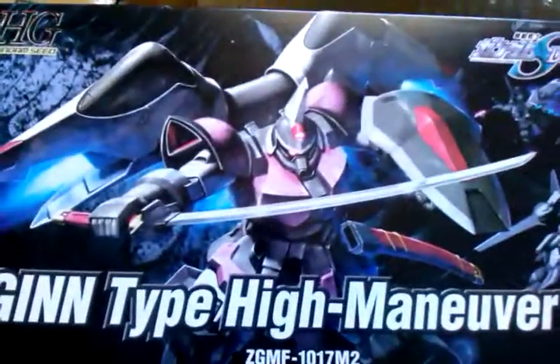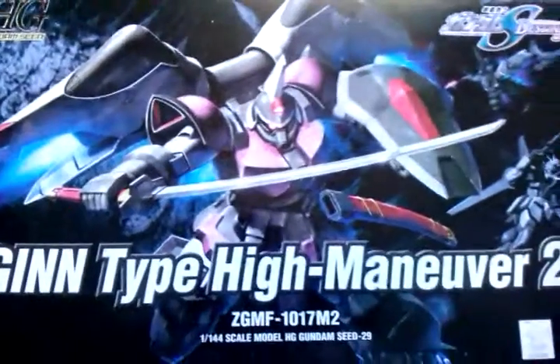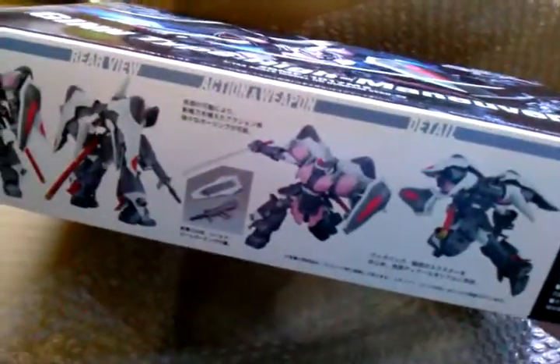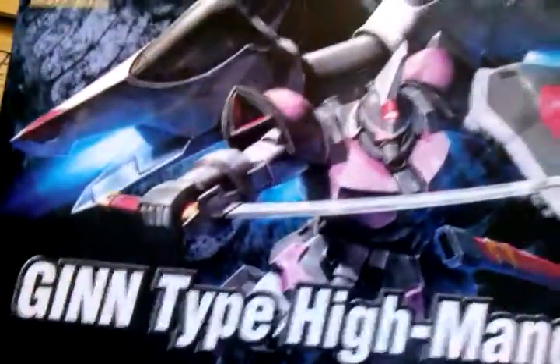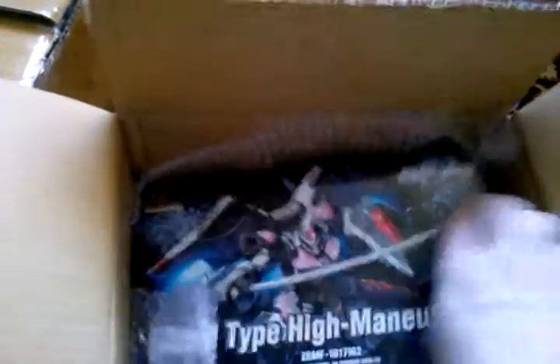This is not a new High Grade — it's the High Maneuver Gintou, also called High Maneuver. Doesn't really matter. The reason I got it is it was about 600 yen, and it has a katana, which really matters for anime Japanese stuff. Love it.